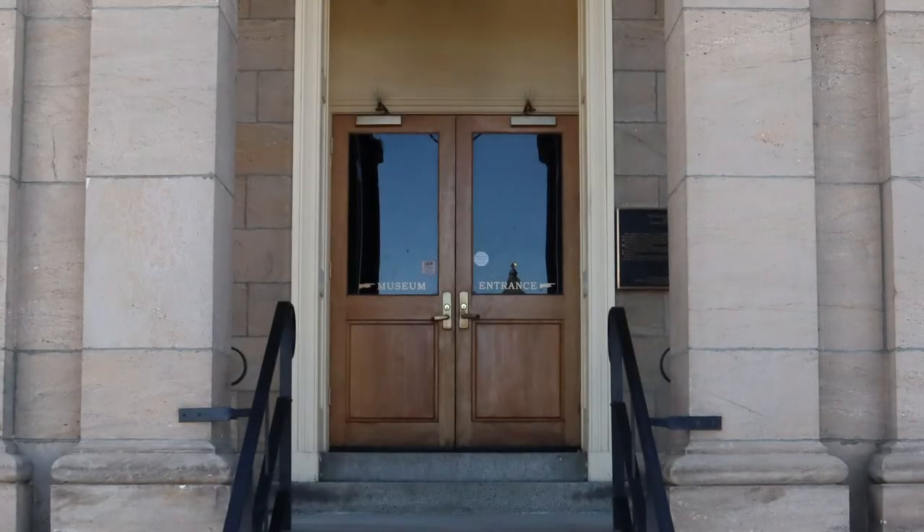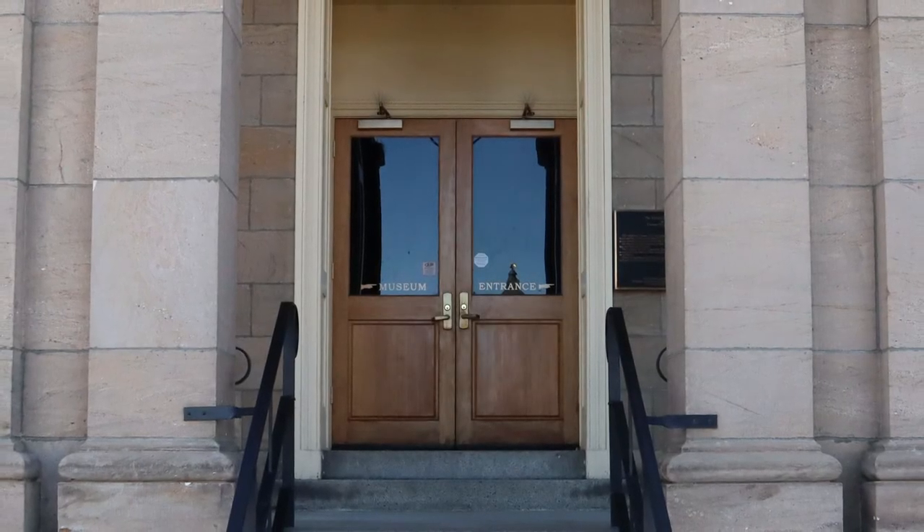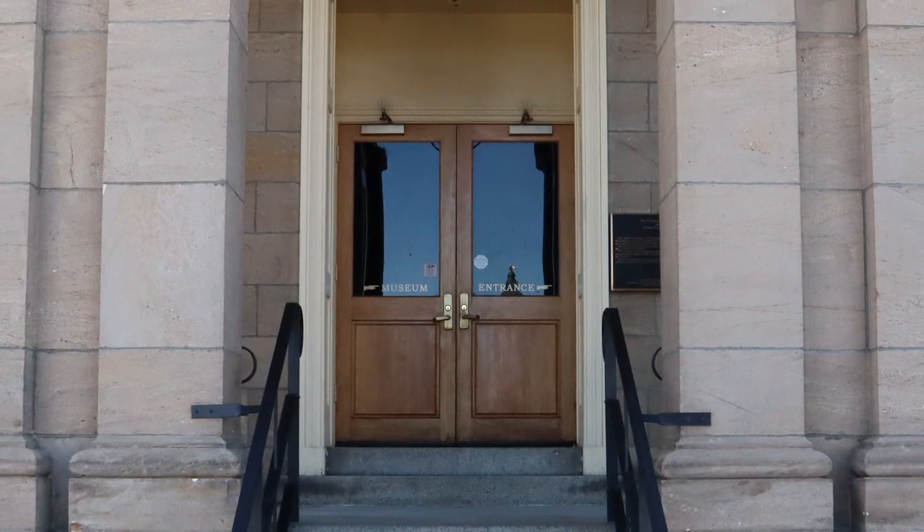Now that you have learned some of the building's architectural secrets, how many can you find as you explore the Nevada State Museum?